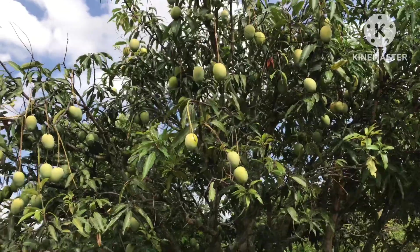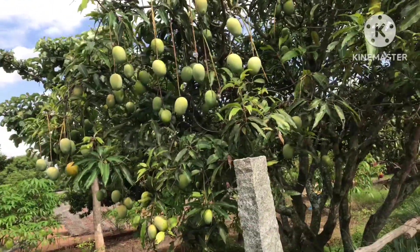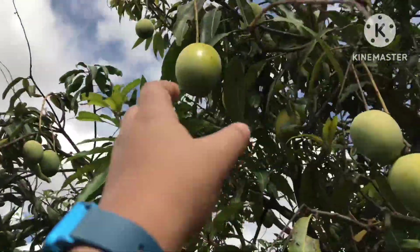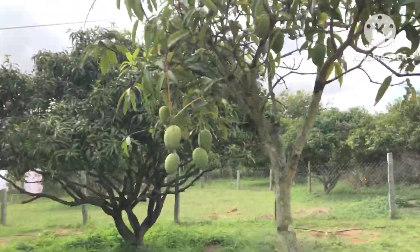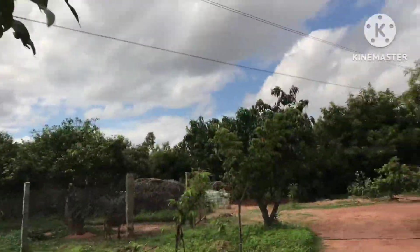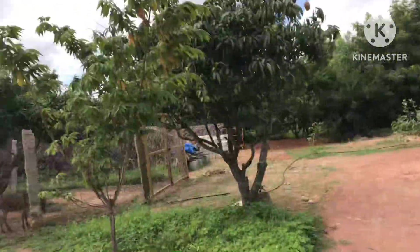All right guys, I finished my lunch and I'm just taking a walk around here. To my surprise I saw this tree — it's a mango tree! It's such a small one but it still has mangoes. And yeah, there's another one — another mango tree!